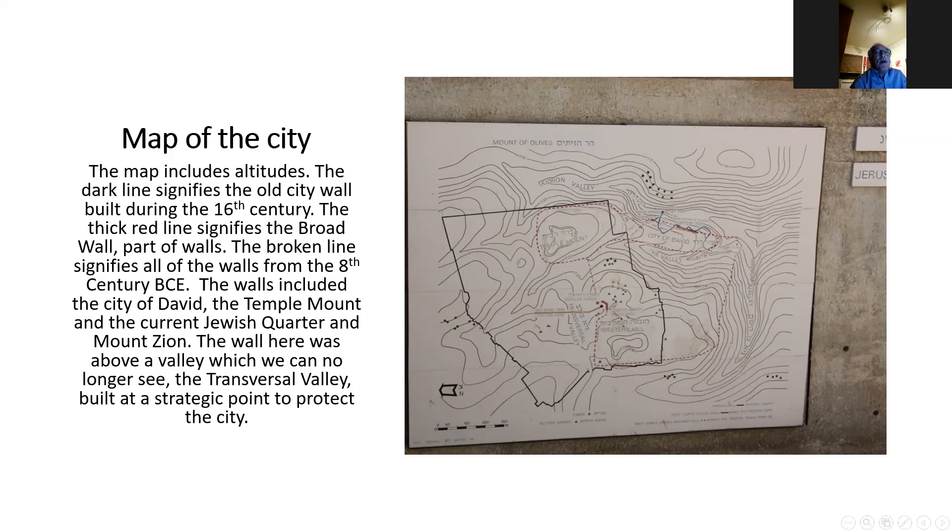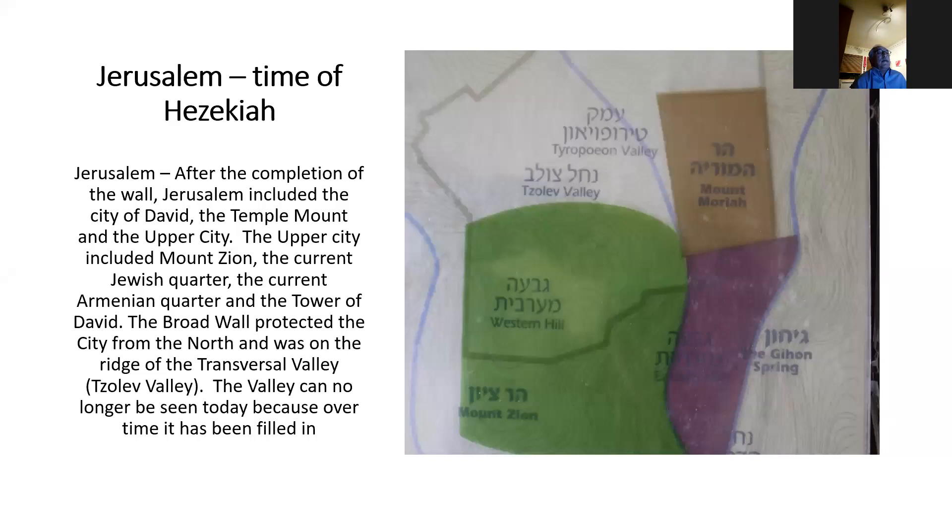The question of what happened in King David's period is still debated — even though Eilat Mazar in the City of David found what she believes to be the palace of King David, nothing definitively proving his presence has been found. For the broad wall, we have a different story, because we have proof from finds in Nineveh, the capital of Assyria. This is another picture — Mount Moriah being the Temple Mount, the city of David, Mount Zion, approximately where the Jaffa Gate would be. The broad wall sits right above Nahal Tzelevon, the transverse valley, which can't be seen anymore because it's been filled in over time.